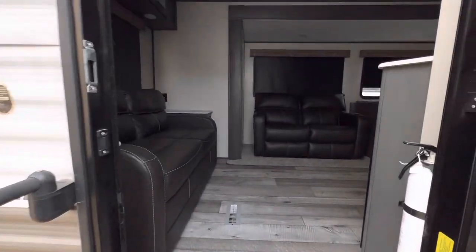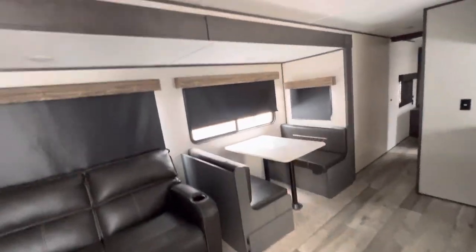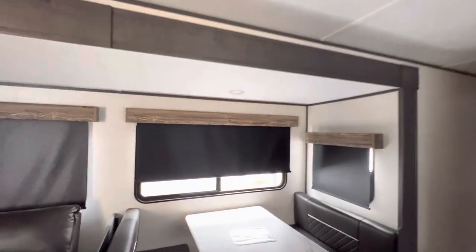We're having a huge sale on the Aspen Trails — absolutely cannot be beat for the price point. These have super high ceilings. I'm about six feet tall, still plenty of headroom here, especially with the slide as well.